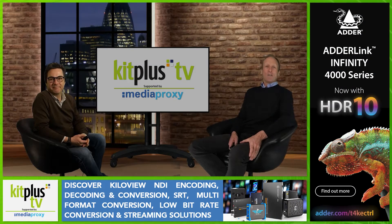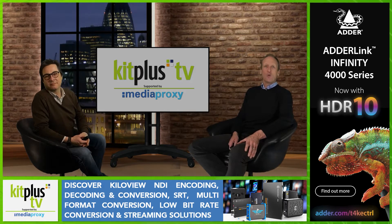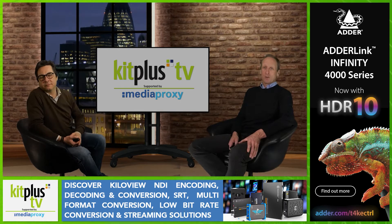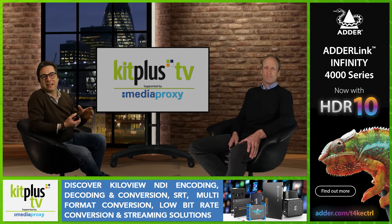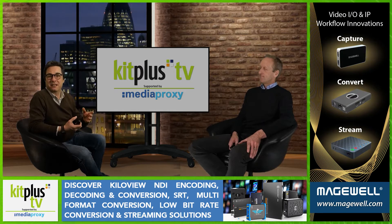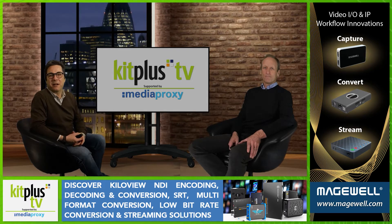Hi and welcome to the show. There are a few manufacturers we've spoken to over the last year that have responded particularly well to the needs of our new normal, with remote production being here to stay for the foreseeable future. Portability, miniaturisation in some cases, connectivity and technical collaboration has been a growing trend within the successful manufacturers out there.